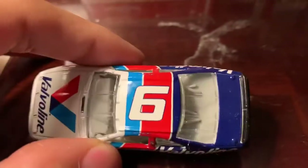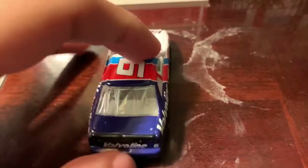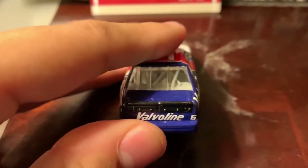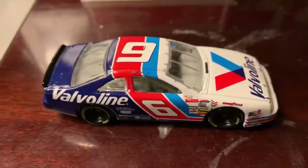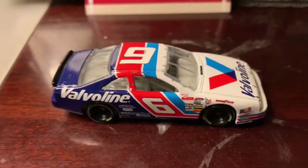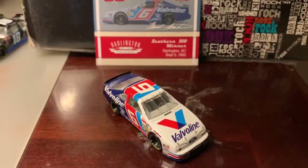We got number 6 on the top here. The back — nothing much — it says Valvoline and number 6. And the side is pretty much the same thing. Based on it, it looks like he finished the race without touching the wall or making any sort of contact, so I guess that explains everything.